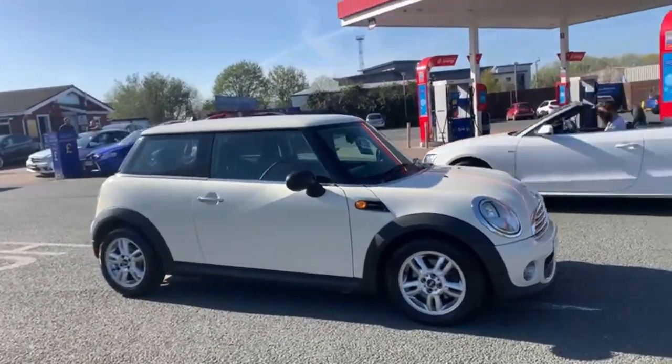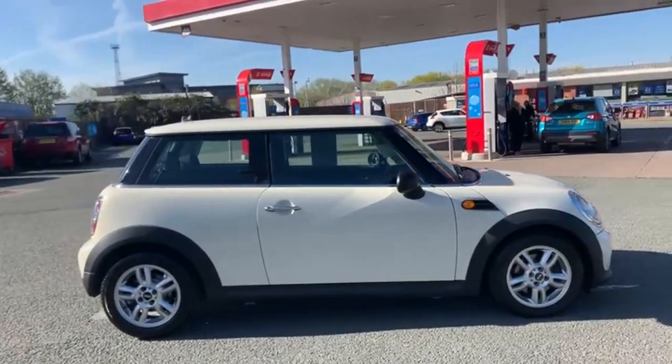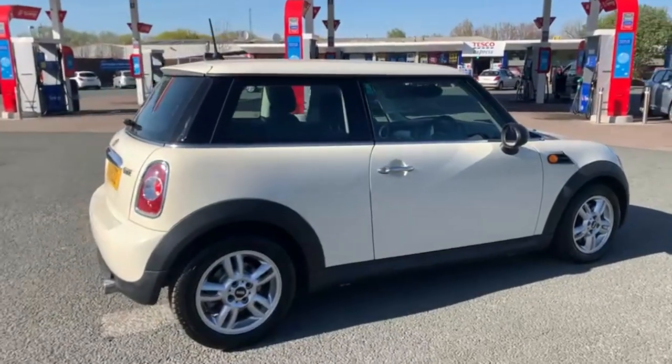I'll start the video off with a nice slow walk around the outside of the car. If there is anything I feel like I should point out to you on the video, I will do so and I will be as honest as possible.